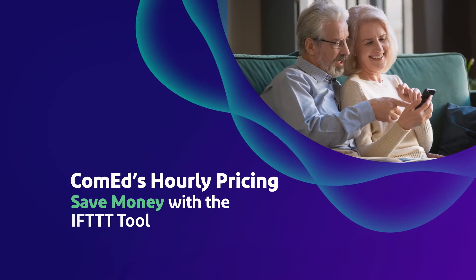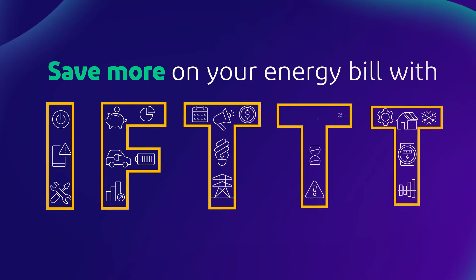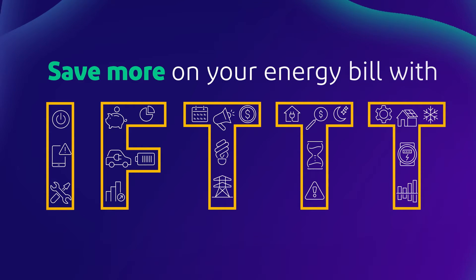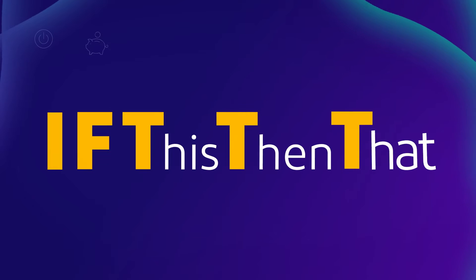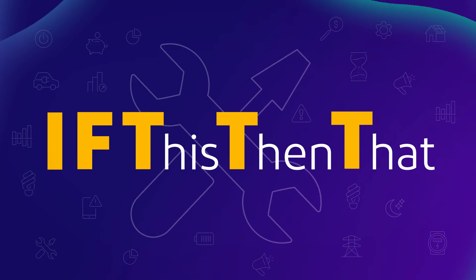Hey savvy energy savers! Did you know you can save even more on your energy bill with a little tool called IFTTT? IFTTT, which stands for 'if this then that,' is an online tool that automates smart home devices to help ComEd's hourly pricing participants save energy.